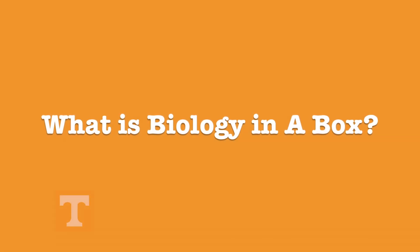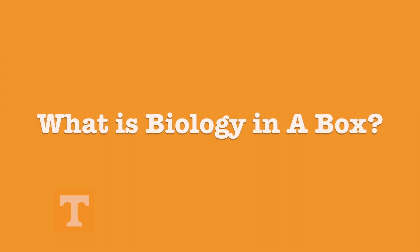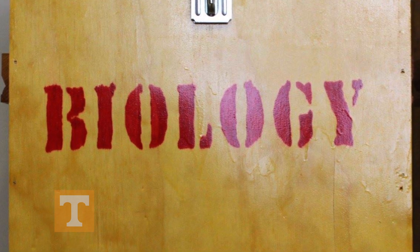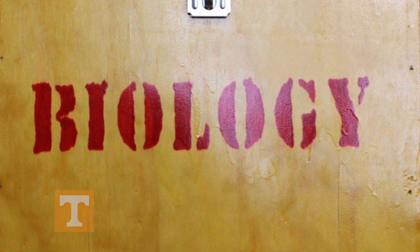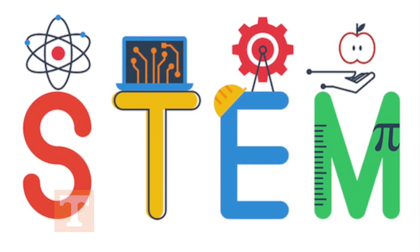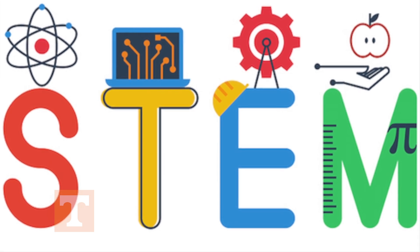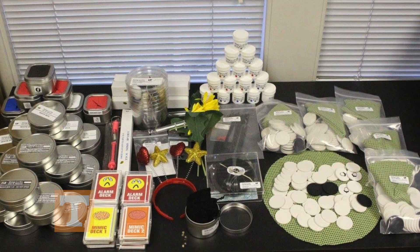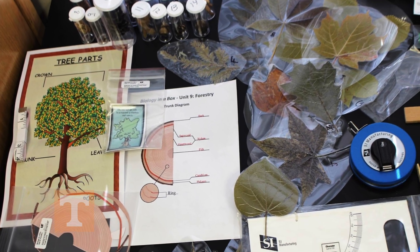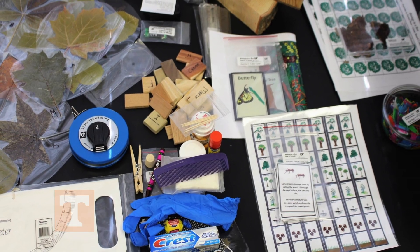Hello? Hello? Can somebody please tell me what Biology in a Box is? Of course! Biology in a Box is a fun yet challenging approach to enhance student learning and inquiry of STEM curriculum. STEM is science, technology, engineering, and mathematics. These thematic units employ a hands-on, wondrous exploration of the living world around us. Biology in a Box introduces activities by utilizing scientific methods and math skills.